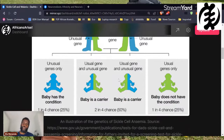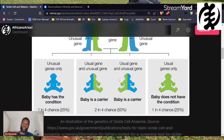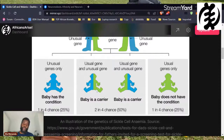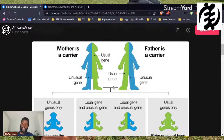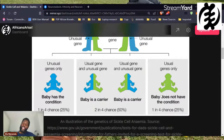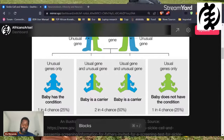If two parents both carry the sickle cell trait, there is a 25% chance their child will get full-blown sickle cell anemia — inheriting the mutated gene from both father and mother. There's a 50% chance the children will also be trait carriers, inheriting one mutated gene and one regular gene. And there's a 25% chance the baby won't pick up any trait at all — they won't even be a carrier of sickle cell.